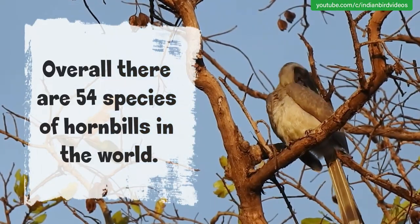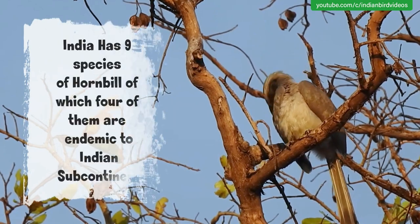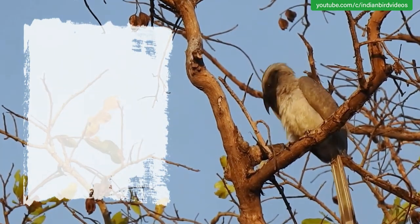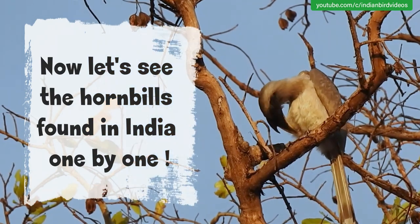Overall, there are 54 species of hornbills in the world. India has 9 species of hornbill, of which 4 of them are endemic to the Indian subcontinent. Now let's see the hornbills found in India one by one.